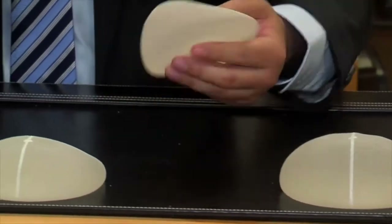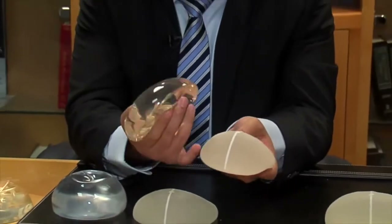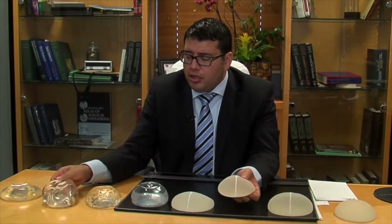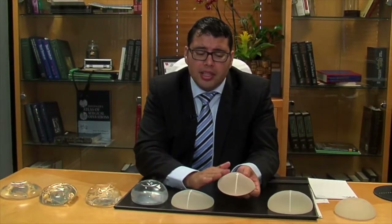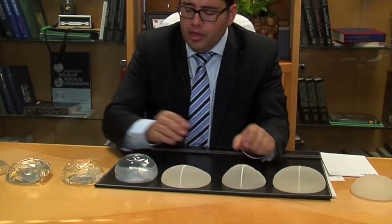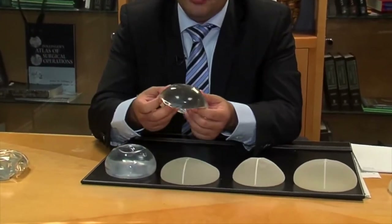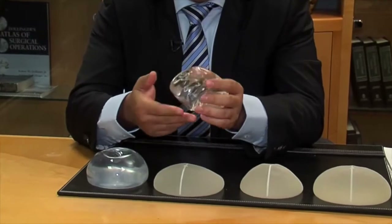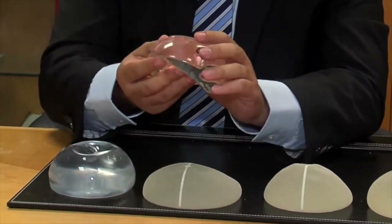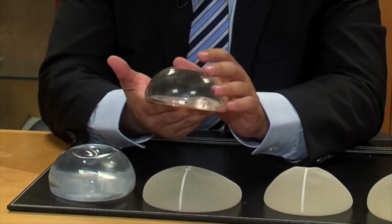One last question I typically get is about texturing versus smooth. The shaped implants tend to have a textured feel because this keeps the implant in the exact position in which I place them. Round implants typically do not have texturing in the majority of cases, because they're the same all the way around — here you do want a little bit of movement, which keeps them soft and natural.